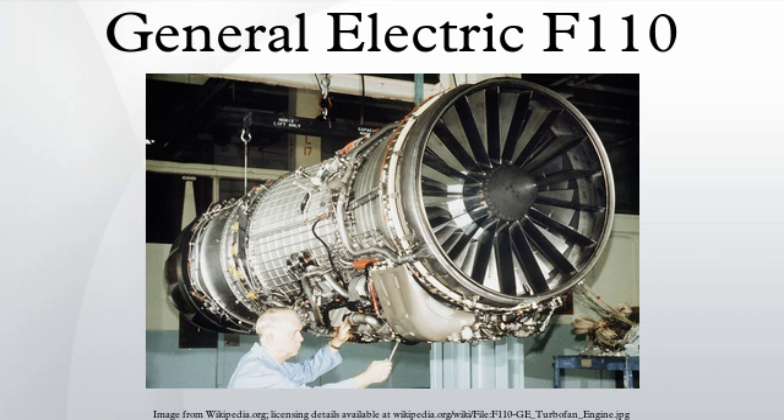Components: compressor — 2-spool, 3 fan and 9 high-pressure compressor stages; combustors — annular; turbine — 2 low-pressure and 1 high-pressure stages.